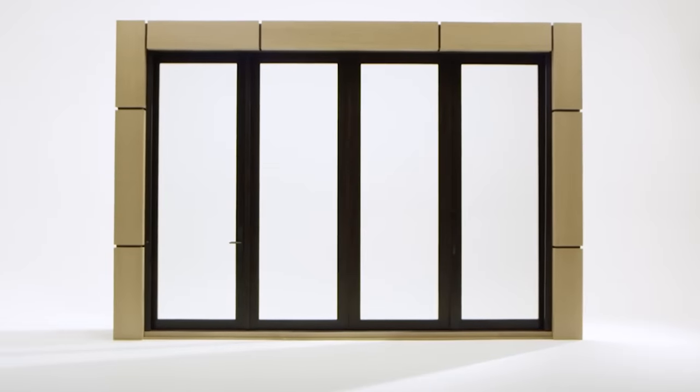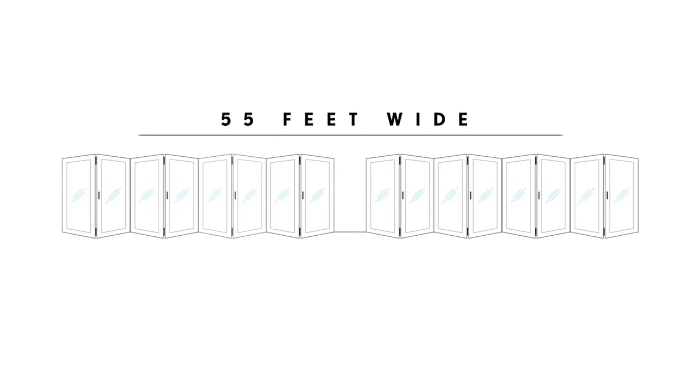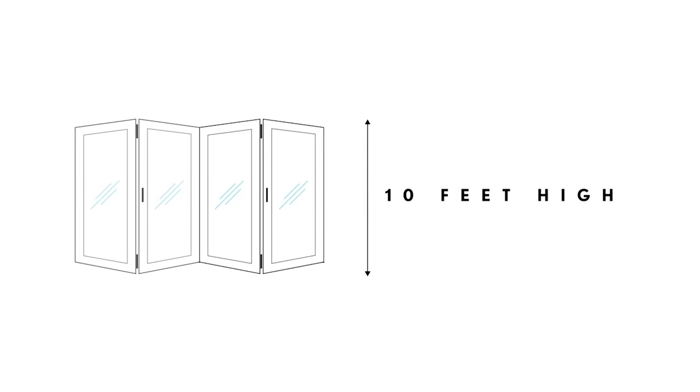This may look like a normal door with a few large windows next to it, but this whole construction is one big wide door. It is the ideal choice for people who like to spend time outside, because it virtually erases the border between the indoors and the outdoors.